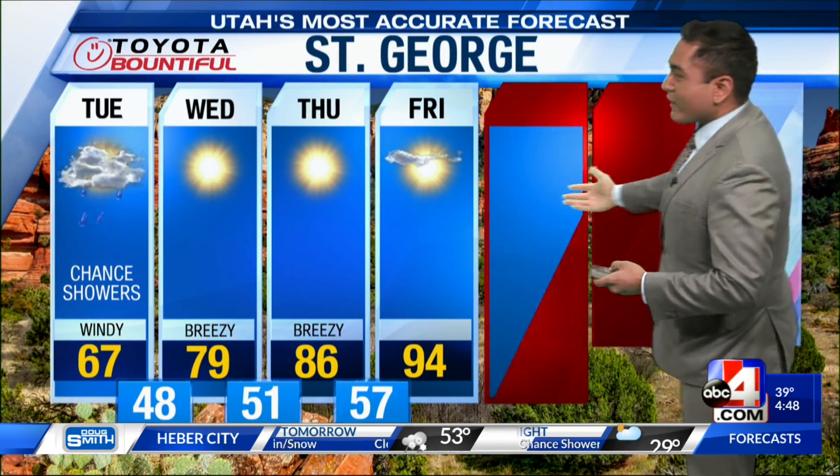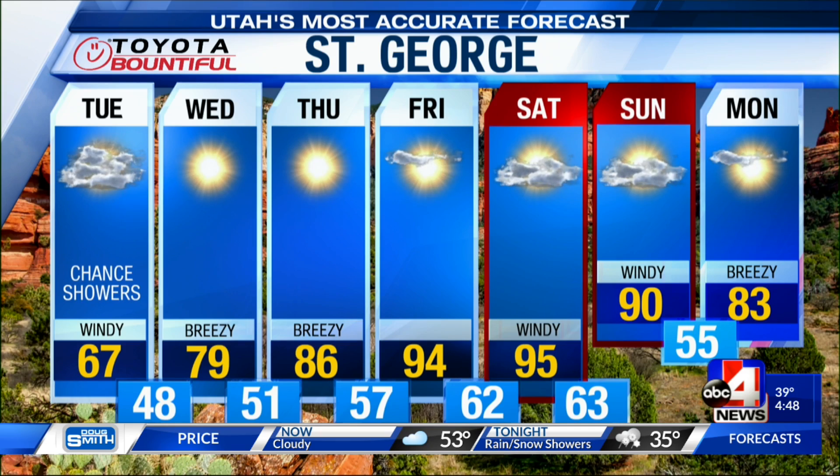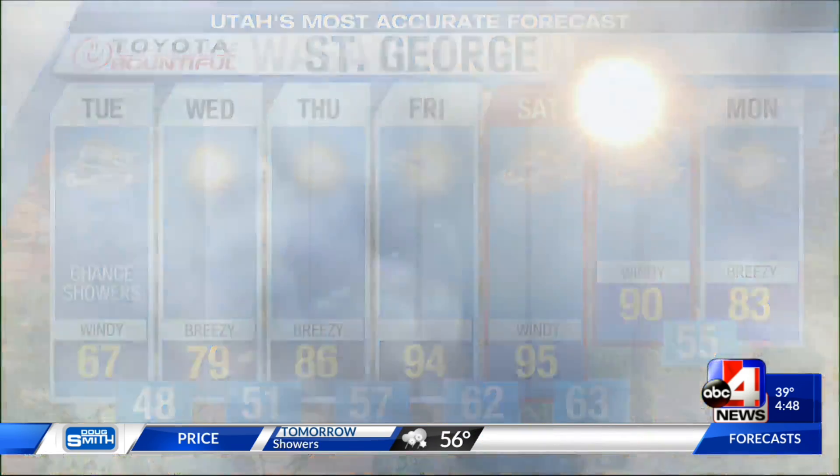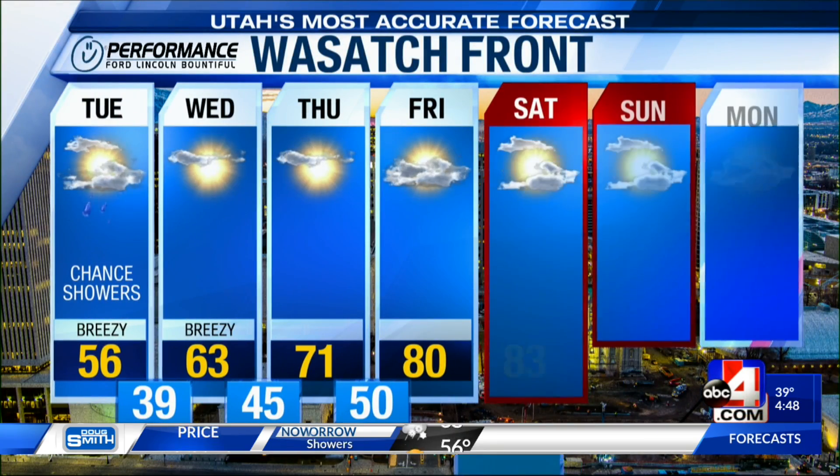Taking a look at our seven-day forecast for St. George, we expect temperatures to rebound right back up because of that high-pressure system — especially going into Thursday, Friday, Saturday, and Sunday. Then we start to cool back down toward our averages. But 90-degree days over the weekend — sounds pretty good!